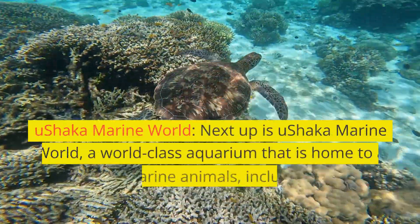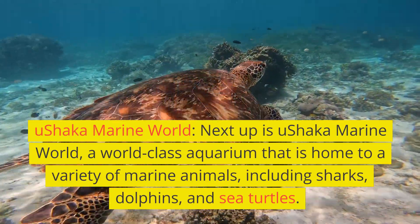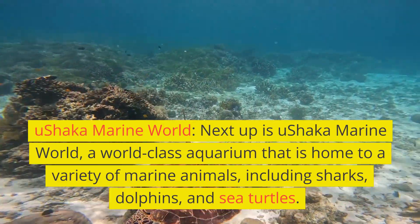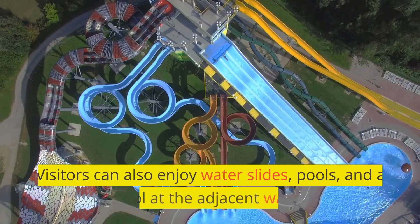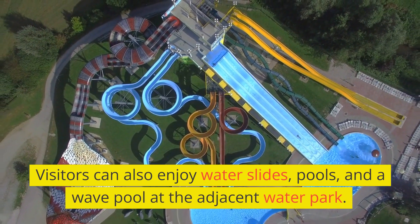Next up is Ushaka Marine World, a world-class aquarium that is home to a variety of marine animals, including sharks, dolphins, and sea turtles. Visitors can also enjoy water slides, pools, and a wave pool at the adjacent water park.